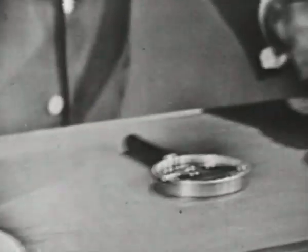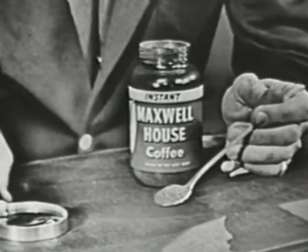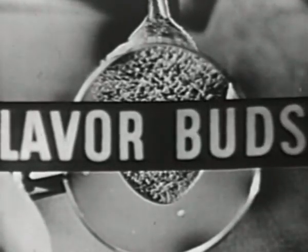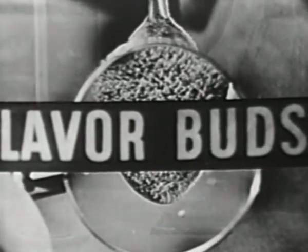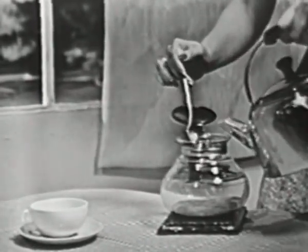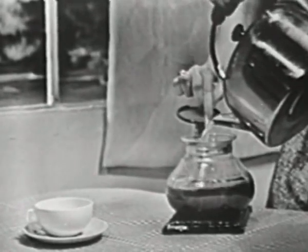It's not a powder, not a grind, but millions of tiny flavor buds of real coffee. Let's just take a look at them through the magnifying glass. There you see them — tiny hollow beads of real coffee. The advantage of these hollow flavor buds is that they capture all of that wonderful Maxwell House flavor. To make yourself a pot of really delicious coffee, all you do is measure out a spoonful for each cup and pour in the hot water. Instantly, these miracle flavor buds burst, flooding the pot with that marvelous good-to-the-last-drop flavor.